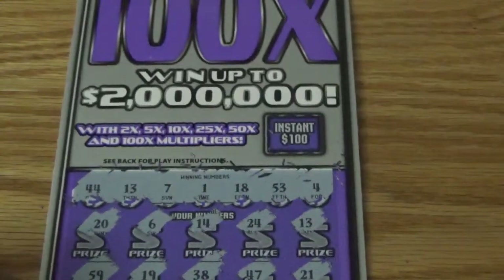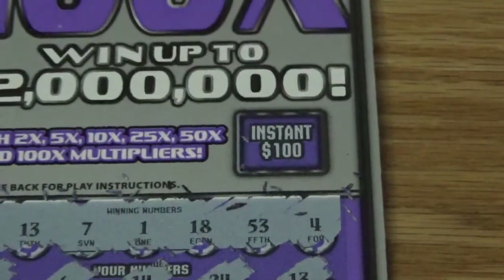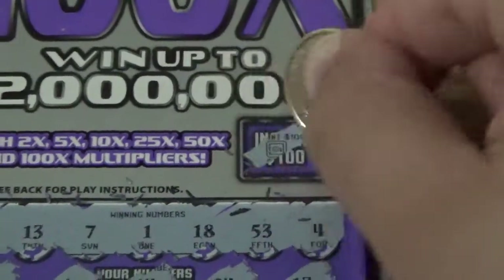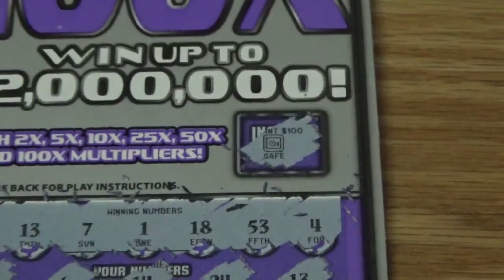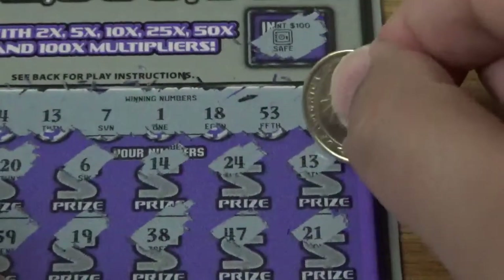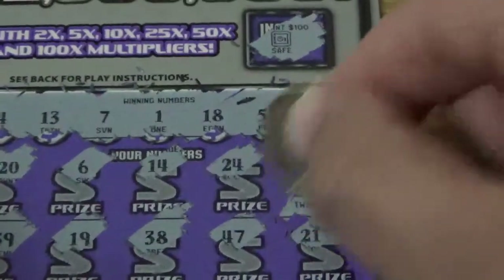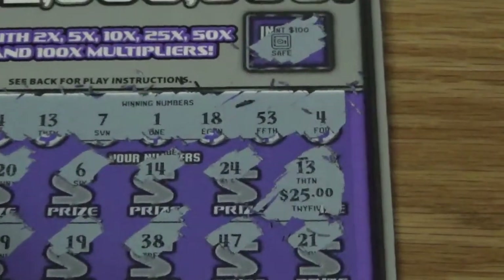Let's check out the instant 100 — see if we can get that dollar bill symbol and win $100 instantly. Nope, looks like it's a safe. All right, let's see what we got here under that 13. Got some little zeros but I'll take it — $25! Okay, good way to start off the session.